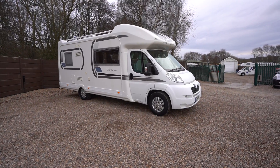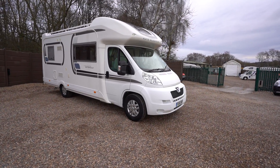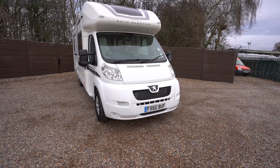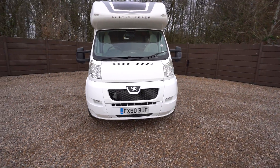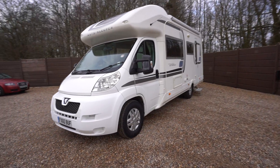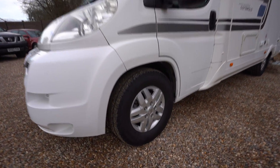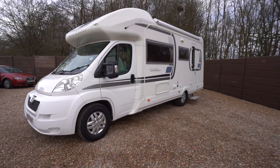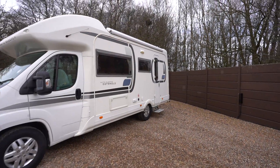Hello everyone, it's Ben from Oaktree here. Today we're walking around this lovely Autosleeper Cotswold EB. It's on a 2010-60 registration on the Peugeot cab. Lovely condition, as you can see we have the Peugeot alloy wheels, and on the habitation side we have a large wind-out awning.